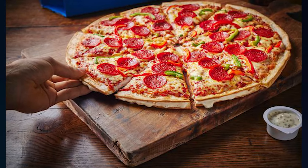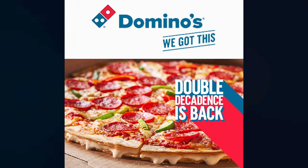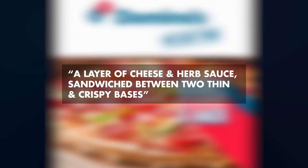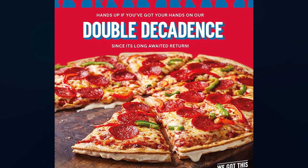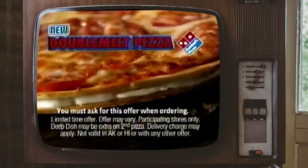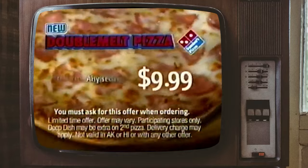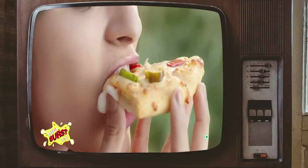Which brings us to the Domino's Double Decadence. It's been available in the UK on and off since 2004. Their menu describes it as a layer of cheese and herb sauce sandwiched between two thin and crispy bases. From searching online it seems Domino's has had similar products elsewhere, like the Double Melt Pizza in the US and the Cheese Burst Pizza in India — a similar concept but thicker and doughier.